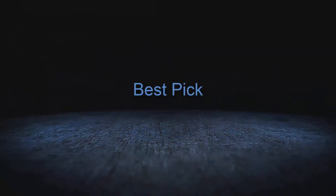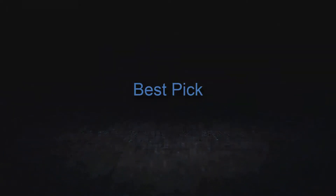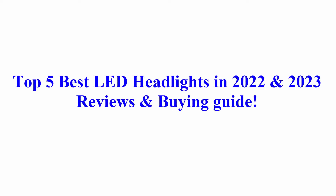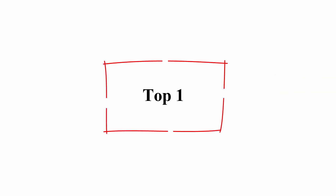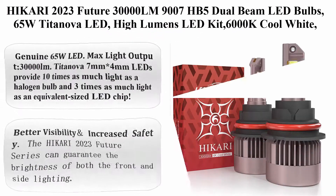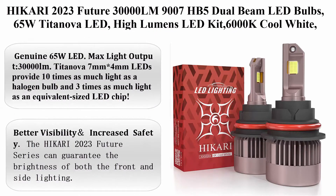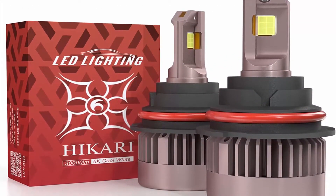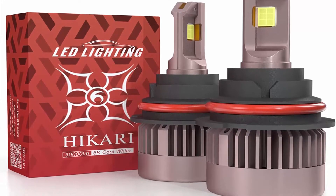Welcome to Best Pick. Top 5 Best LED Headlights in 2022 and 2023 Reviews and Buying Guide. Top 1: Hikari 2023 Future 30,000 Lumens 9007 HP5 Dual Beam LED Bulbs, 65W Titanova LED, High Lumens LED Kit.